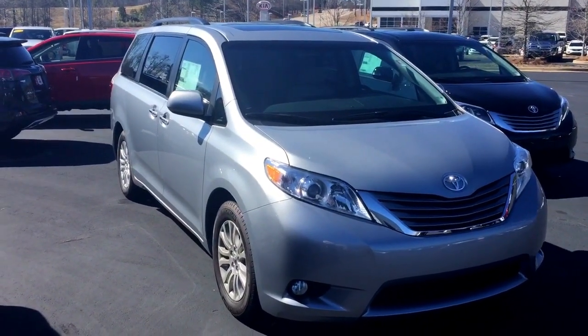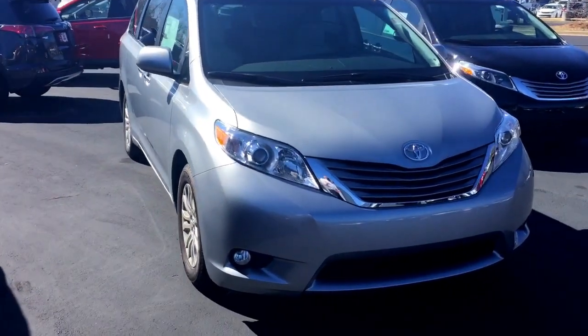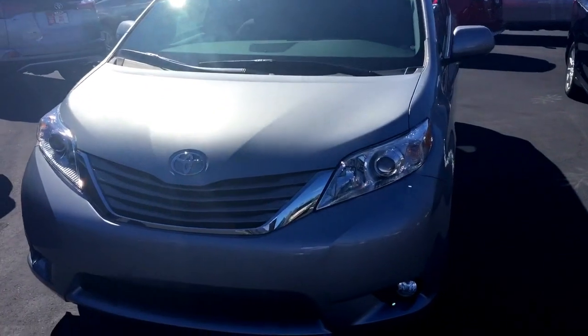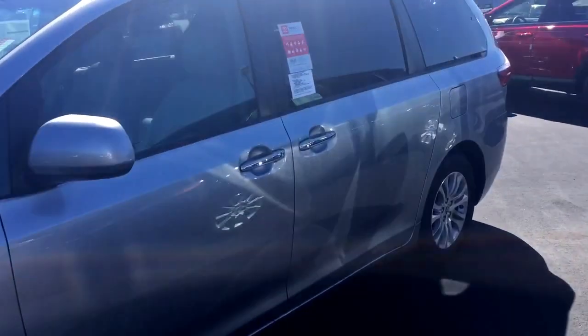Walking around this brand new Sienna XLE model, silver metallic, premium alloy wheels, fog lights. I know you're pretty familiar with these vehicles having several in the past — sunroof of course, power sliding side doors as well as a power lift gate.